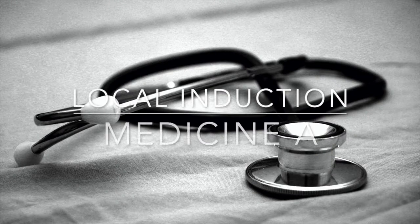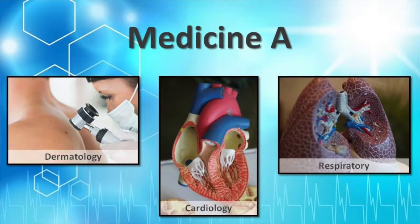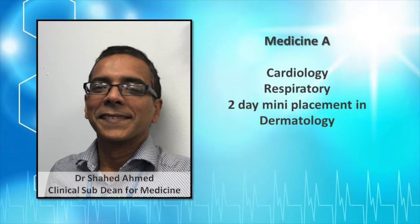Welcome to your local Induction for Medicine A at the Royal Liverpool and Broad Green University Hospitals. During this video we will show you key locations and personalities for this placement. The clinical sub-dean for medicine is Dr. Ahmed.